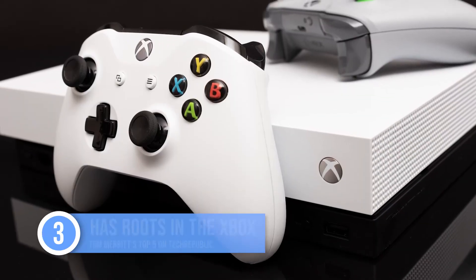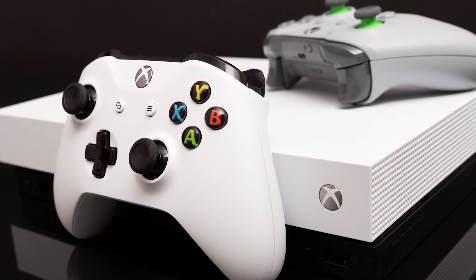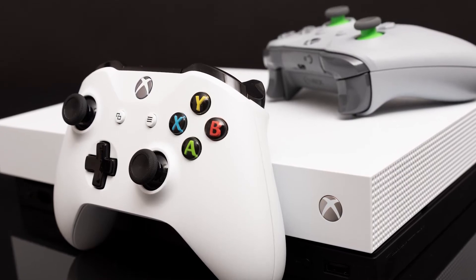Up to number three: it has its roots in the good ol' Xbox. Microsoft first developed an integrated security chip in cooperation with AMD back in 2013. They brought that over to Azure Sphere devices, and in November 2020 announced Pluton for PCs.